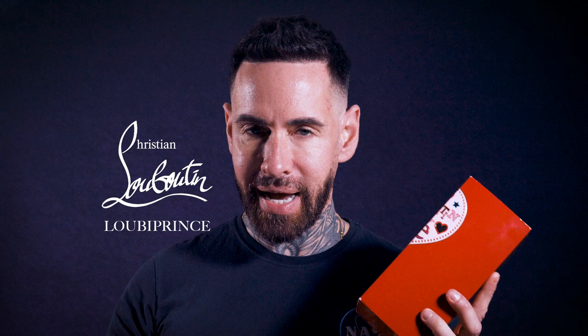My name is Aaron, welcome back to my channel. Today I am reviewing Christian Louboutin Luby Prince Eau de Parfum. This is £265 for 90ml. The notes are cistus, sandalwood, and tonka bean. This is made in Spain.